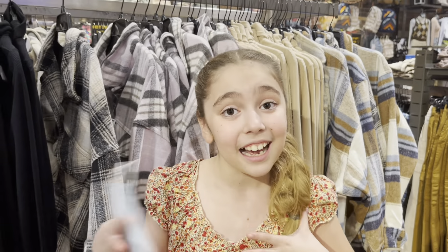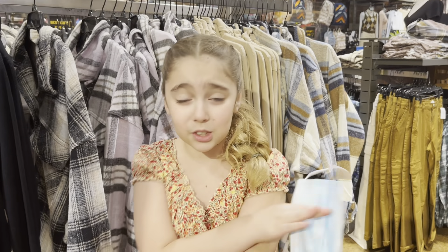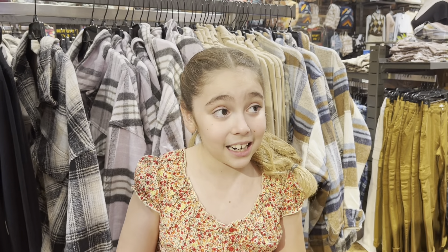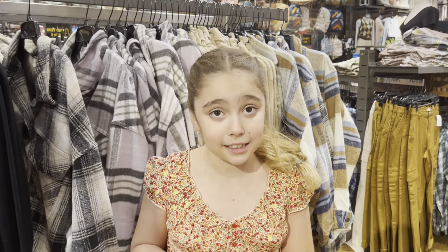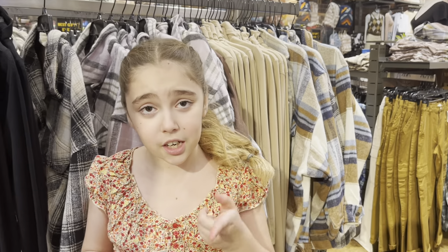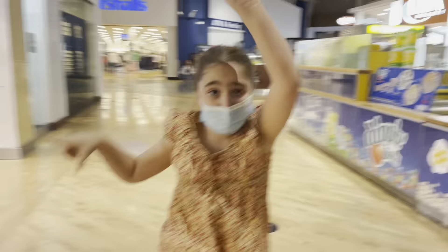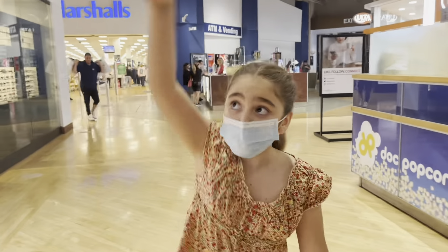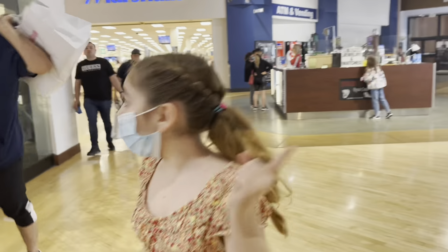Hey guys, so we just got out of Old Navy. We took so long because my sister wanted to buy so much stuff — there's so much good stuff — but we finally made it out. We stopped at Tilly's because my sisters wanted to. Hopefully we're gonna have time to go to Claire's because it's all the way on the other side of the mall. Kate wants to get a pretzel too, so we're gonna run all the way to Claire's because they're close to closing.